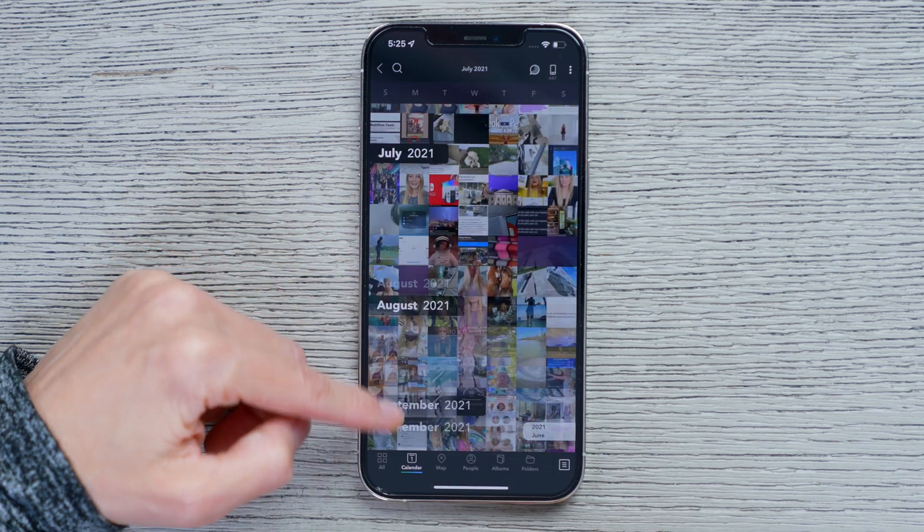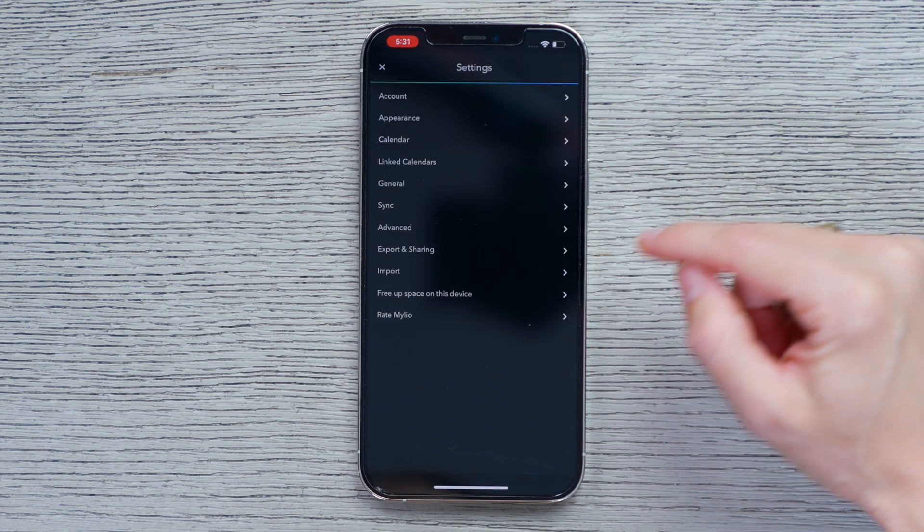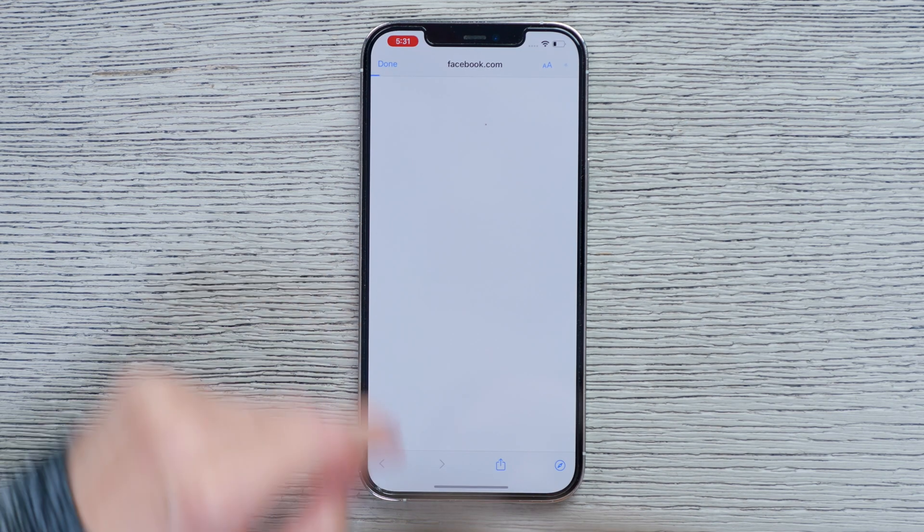And I really love this calendar view — this is such a fun snapshot of all of my content. Okay, time for the import. All I have to do is go up here to Settings, Import, Online Services, and Connect to Facebook.